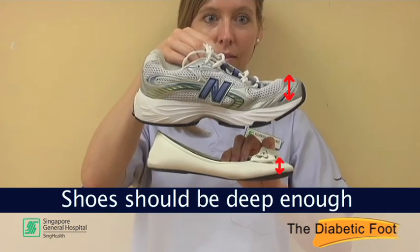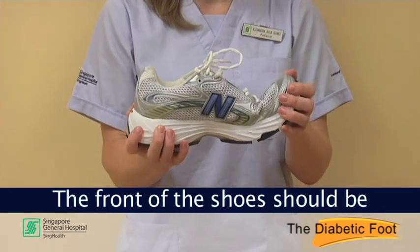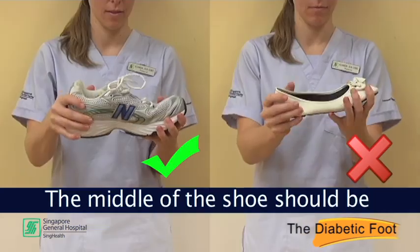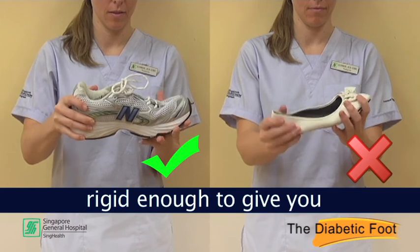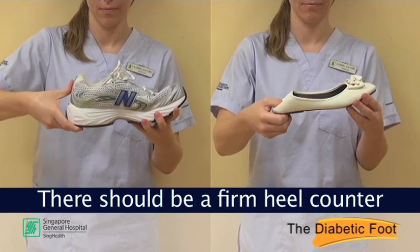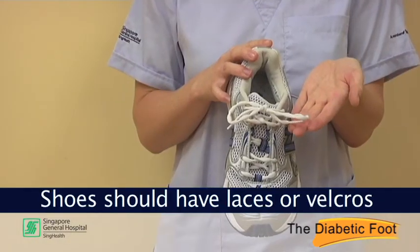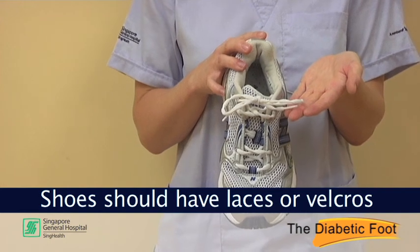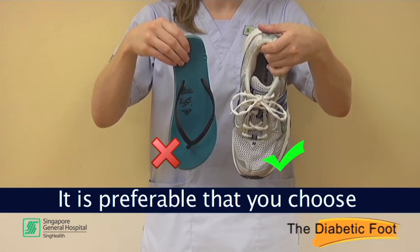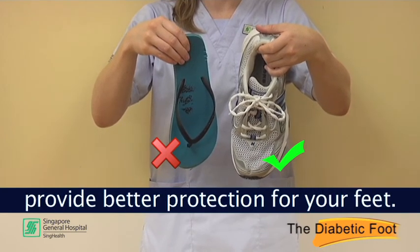Shoes should be deep enough to accommodate any foot deformities. The front of the shoe should be flexible to assist you in your walking. The middle of the shoe should be rigid enough to give you maximum support in your arches. There should be a firm heel counter for increased support. Shoes should have laces or velcro to prevent excessive movement of the feet within the shoes. It is preferable that you choose a covered pair of shoes, as this will provide better protection for your feet.